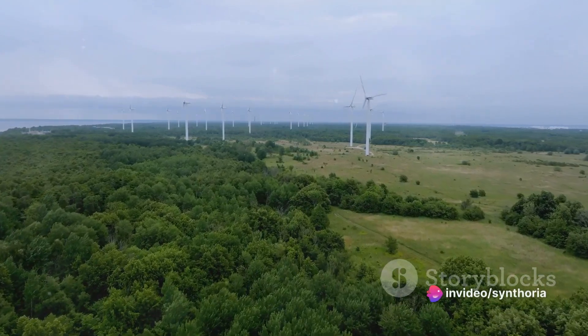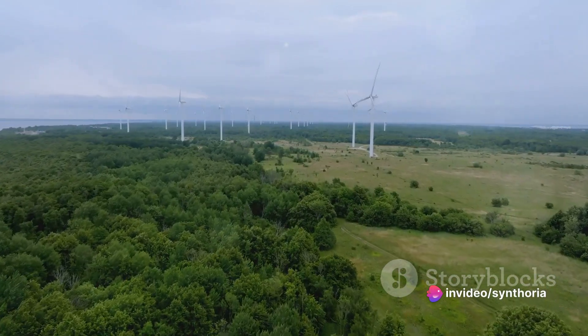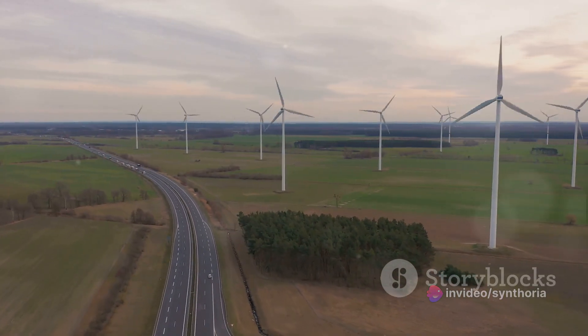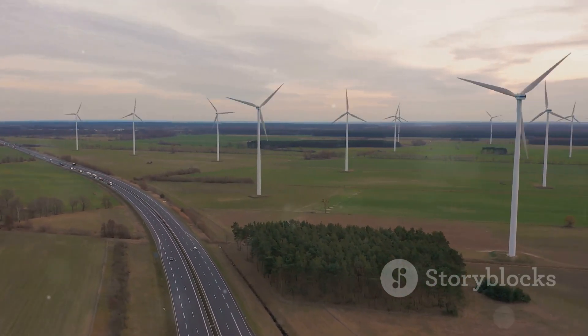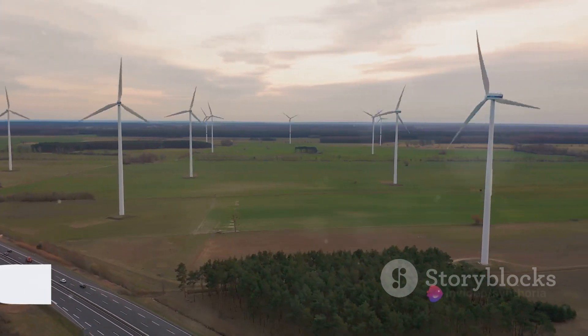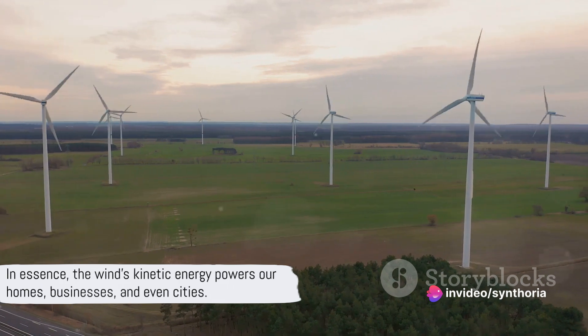It's a journey that starts with a simple gust of wind and ends with a light bulb illuminating a room. So there you have it, a whirlwind tour of the wind power generation process — from the wind hitting the blades of a turbine to the lighting up of a bulb. It's a process that harnesses the power of nature to provide us with clean, renewable energy.